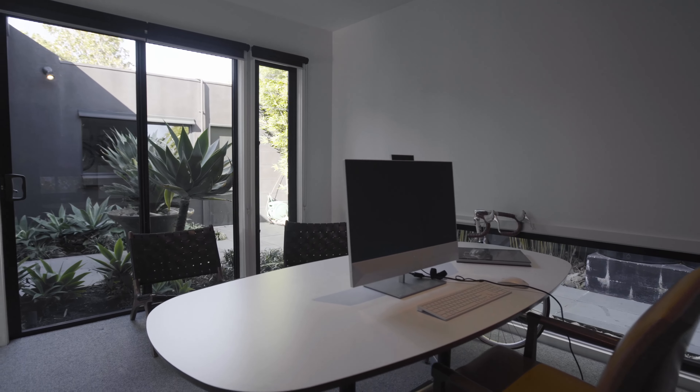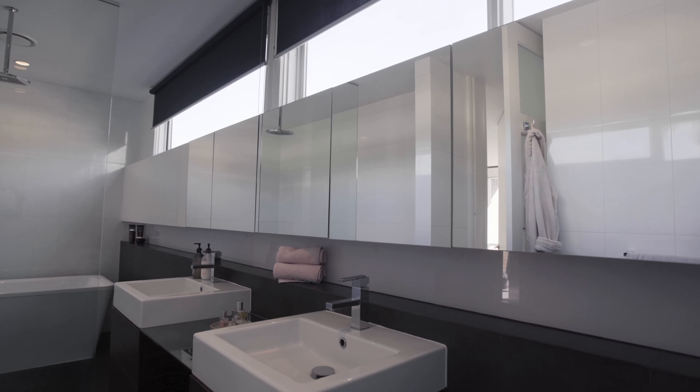Stylish, sleek and very unique, your new home has it all and we look forward to giving you the grand tour soon.